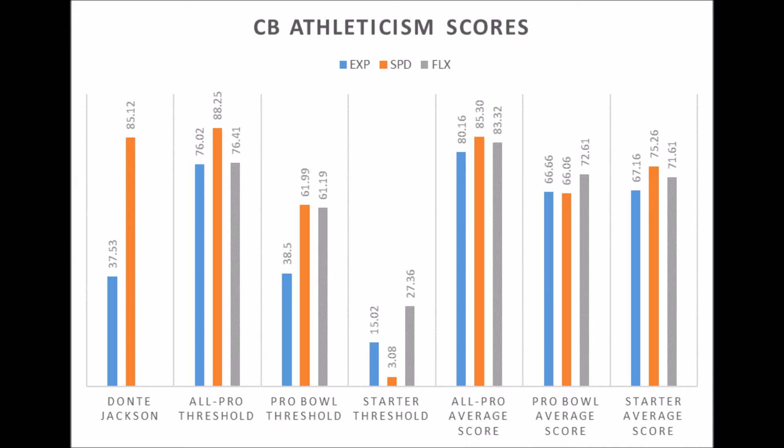In terms of athleticism, Dante Jackson has only a 37.53 explosive or body strength score and an 85.12 speed score — he didn't quite hit the pro bowl threshold in explosiveness, though he does have a good speed score. He also didn't do any flexibility testing, which is troublesome for a cornerback. Overall, I think he does have a good chance to become a long-term starting cornerback, but there are definite question marks in production and athleticism.